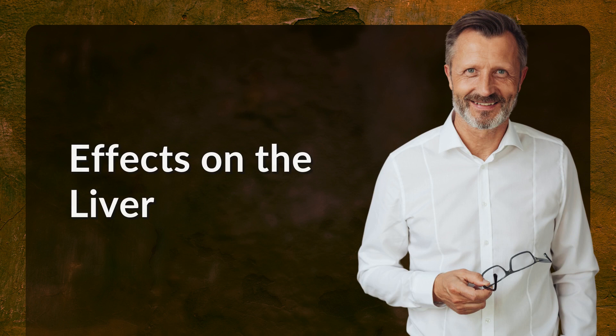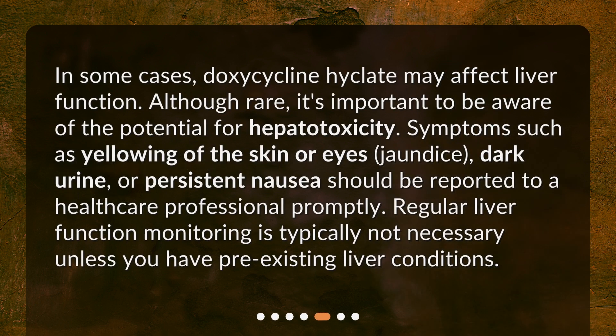Effects on the Liver. In some cases, doxycycline Hyclate may affect liver function. Although rare, it's important to be aware of the potential for hepatotoxicity. Symptoms such as yellowing of the skin or eyes, jaundice, dark urine, or persistent nausea should be reported to a healthcare professional promptly. Regular liver function monitoring is typically not necessary unless you have pre-existing liver conditions.